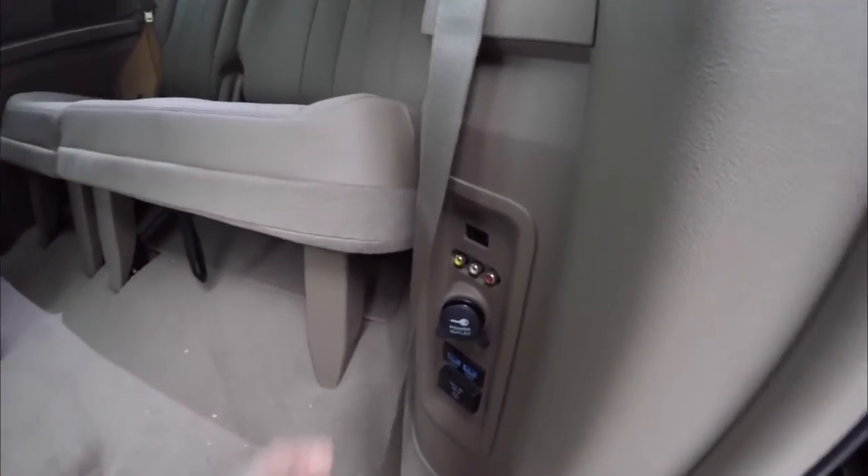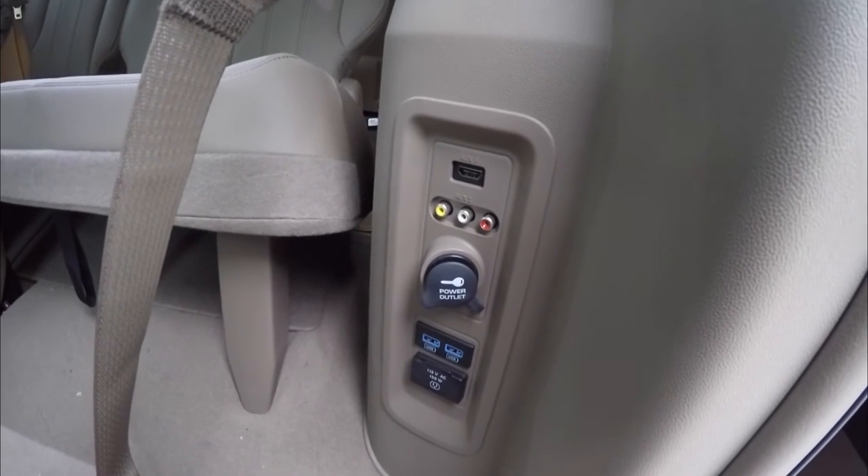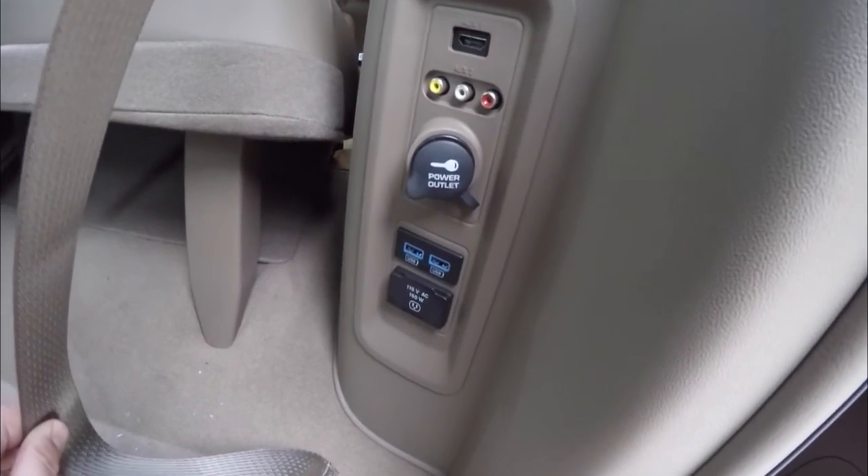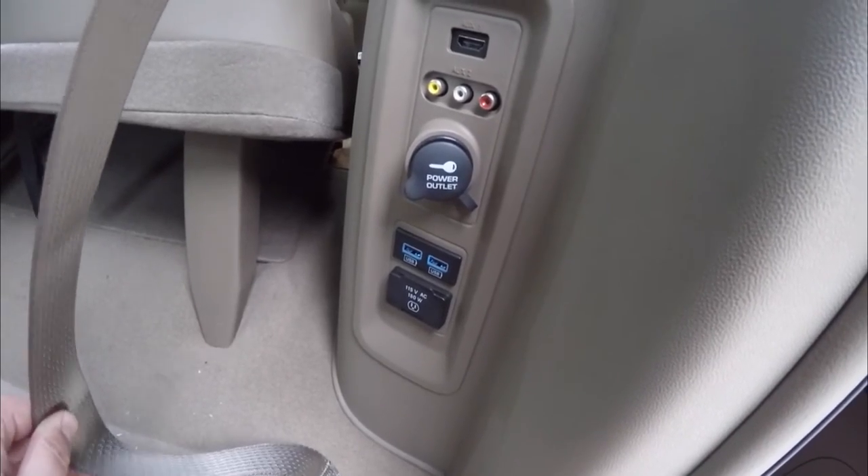On this pillar you have an HDMI input, auxiliary input, power points, two USB ports, and a 150-watt 115-volt AC outlet.